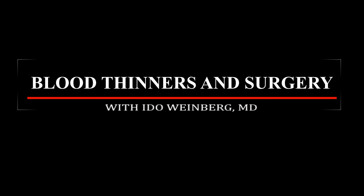Many people who need surgery and procedures also take a blood thinner. Today, I'm going to talk about blood thinners and surgery and procedures. When it comes to blood thinners and surgery, there are a few questions that need to be answered.